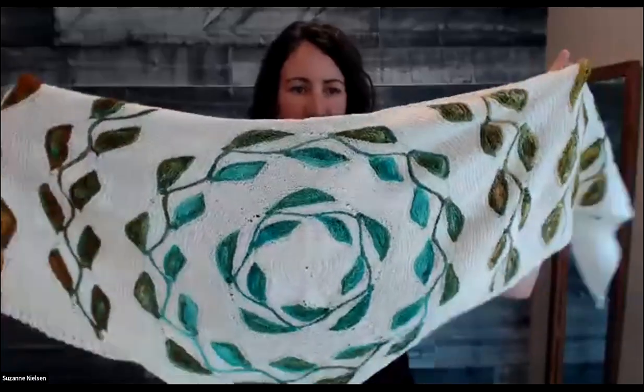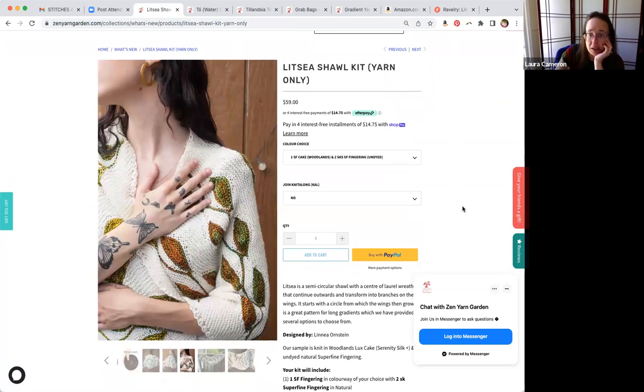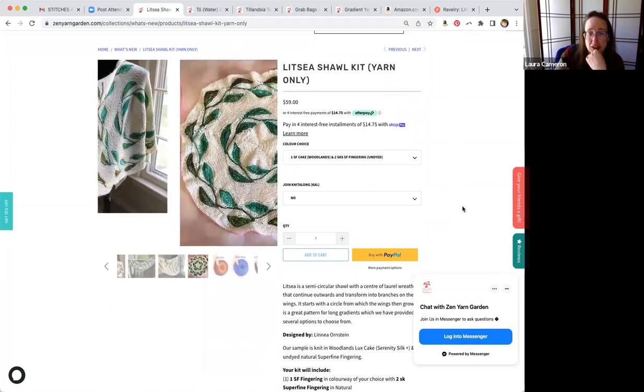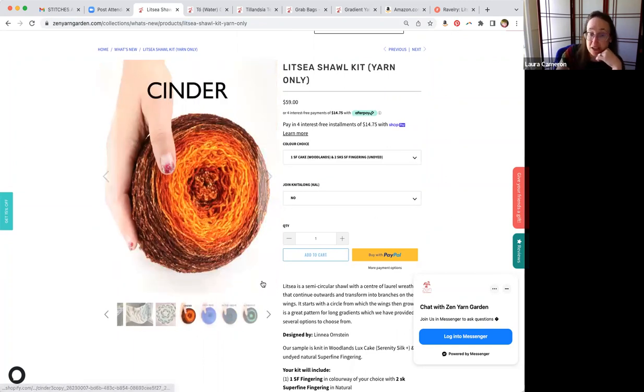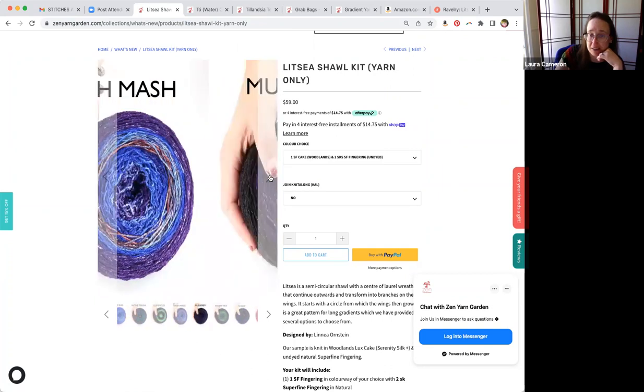Because the wings are worked back and forth, on one side it's a little bit yellower and on the other side a little bit redder, since they worked through different parts of the gradient. But the nice part is it still looks like it's all kind of one cohesive piece. The kit is available on our site and comes with one cake of super fine fingering in a gradient and two skeins of the natural. You have your choice of gradients — we chose the Woodland gradient, but you could choose any of our gradients.